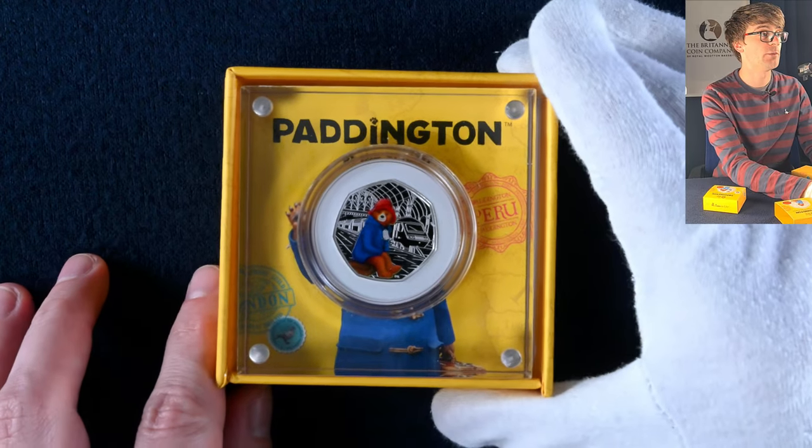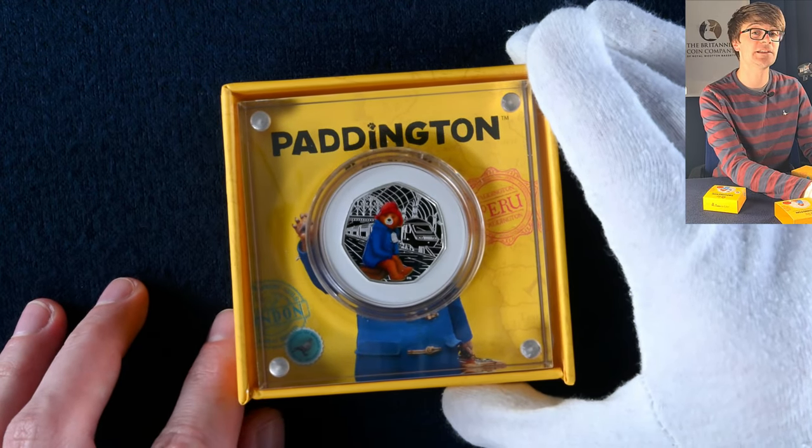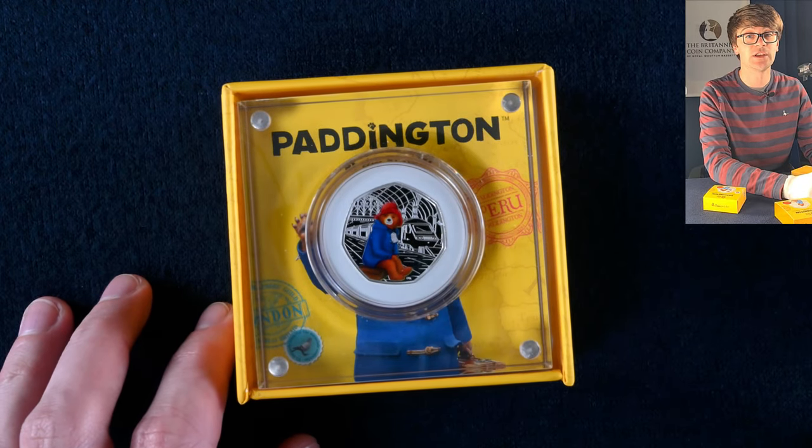If we get it out we can see again we've got this lovely design with Paddington and a bit of colour. Obviously the coin that went into circulation didn't have colour on it — it was only the silver proofs you can get that on.